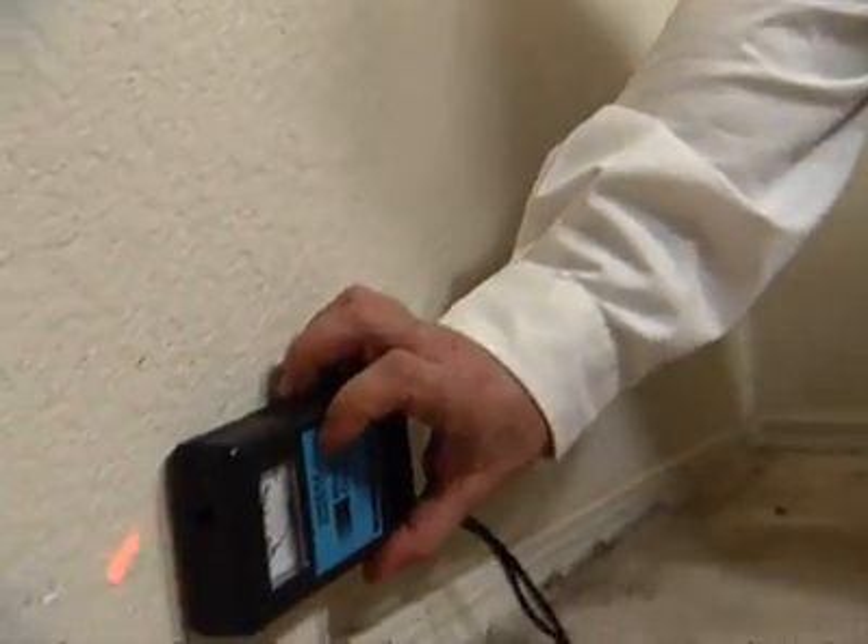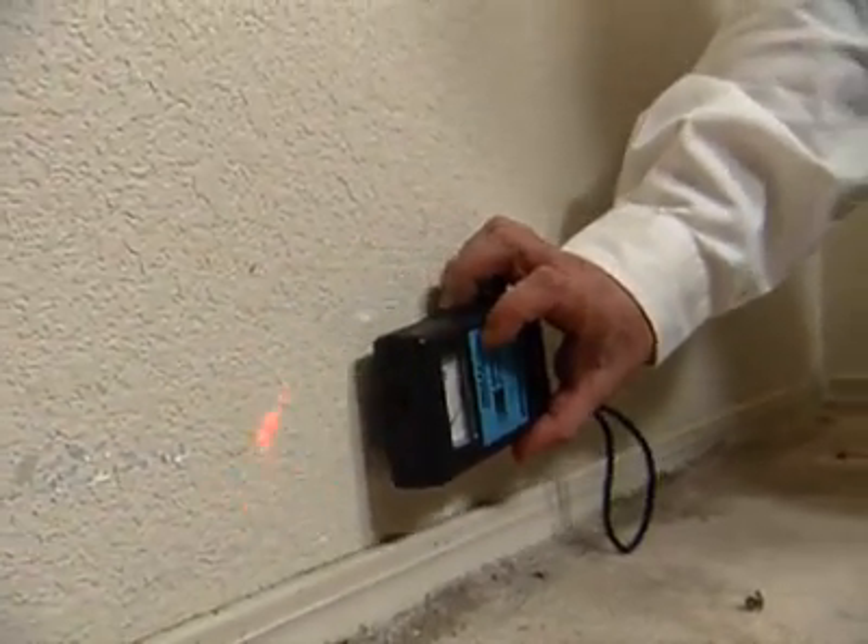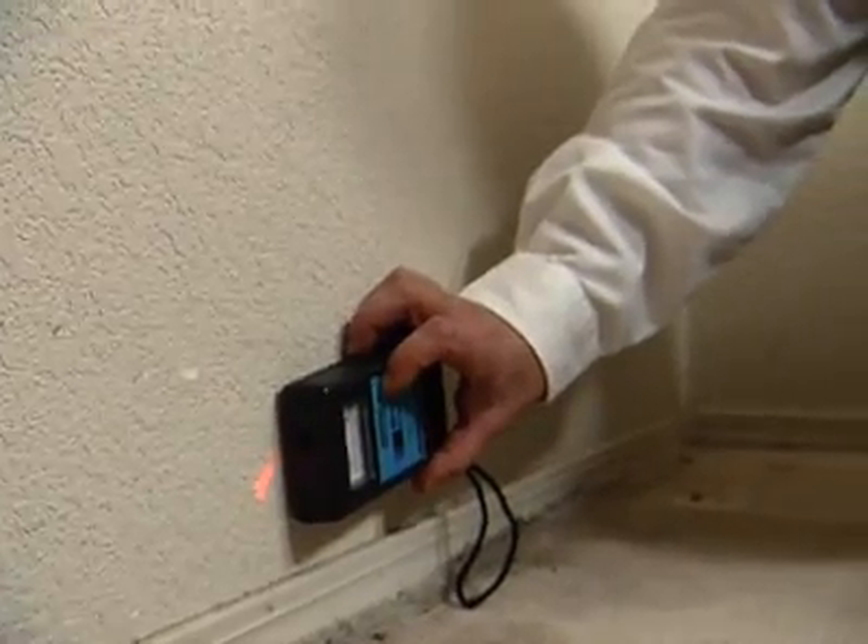The previous state-of-the-art was hand-held moisture meters. You physically have to touch a moisture meter to any part of a wall or ceiling that you want to measure. You can't always reach all the areas without building scaffolding, without bringing in ladders, without using a lot of labor and taking a lot of time.